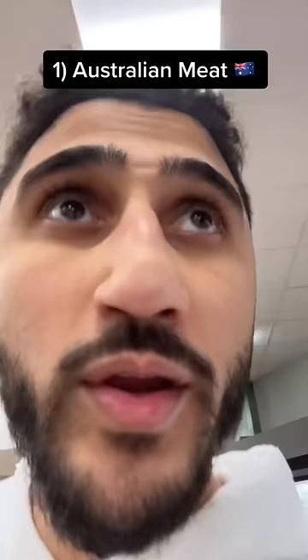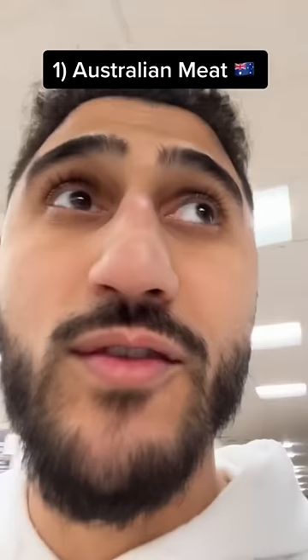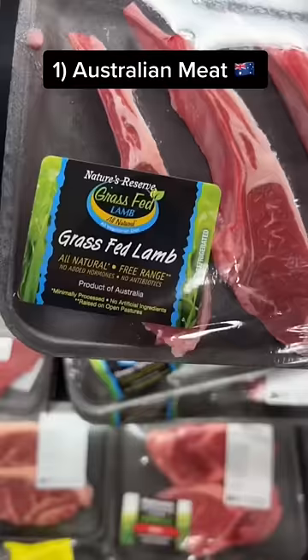I'm at a grocery store right now and I'm gonna share with you guys a couple tips and tricks to find halal meat at almost any American grocery store. Rule number one: Australia is your best friend. Any